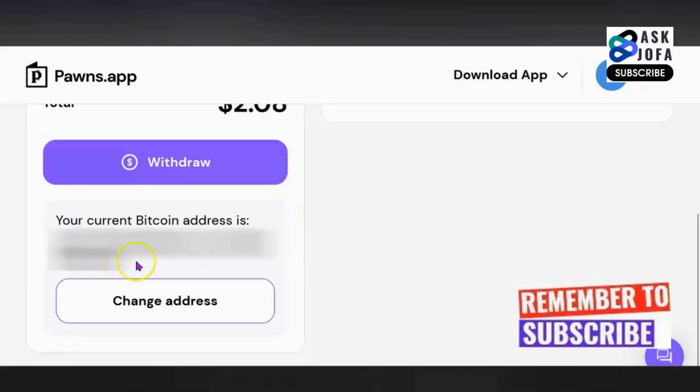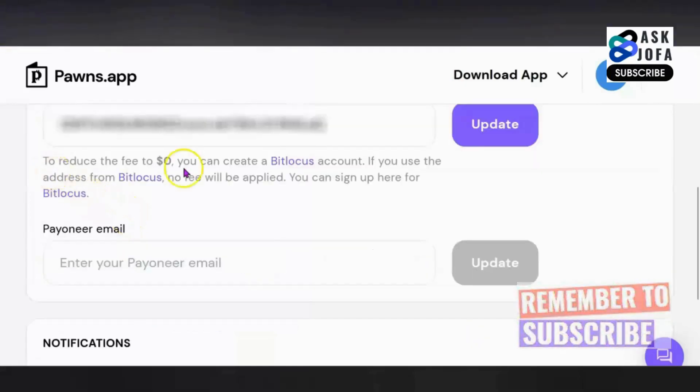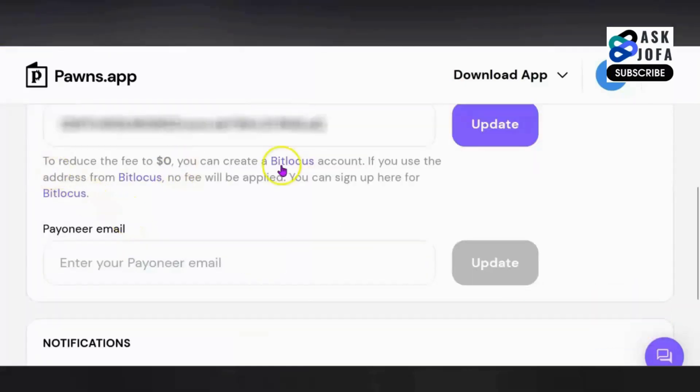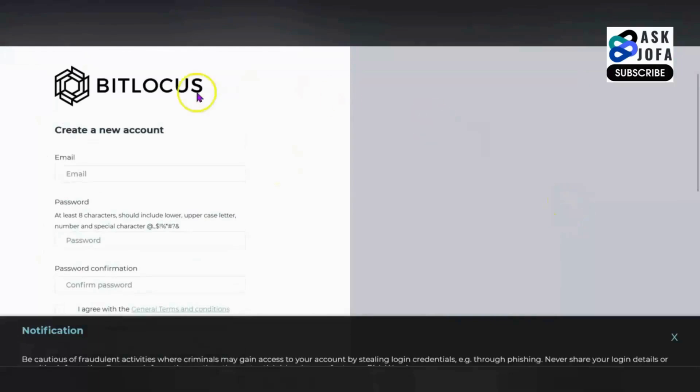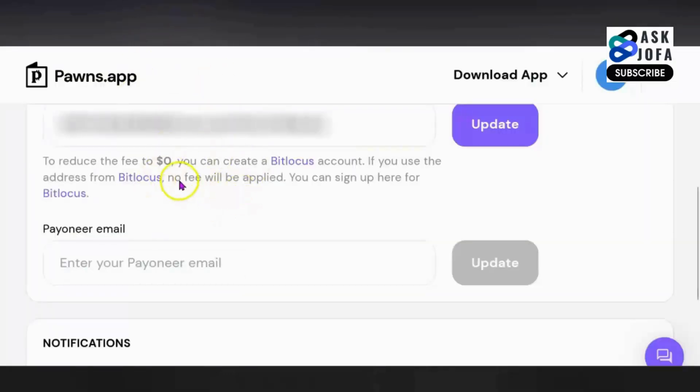But you have one big option at the point of inputting your Bitcoin wallet address. Look at this — you will not pay any charges if you sign up to Bitlocos exchange. This is the Bitlocos exchange. The problem with signing up to Bitlocos exchange from Nigeria is that it is very difficult for you to get verified. And if you release your money to Bitlocos exchange without getting verified, there's no way to cash out your money.